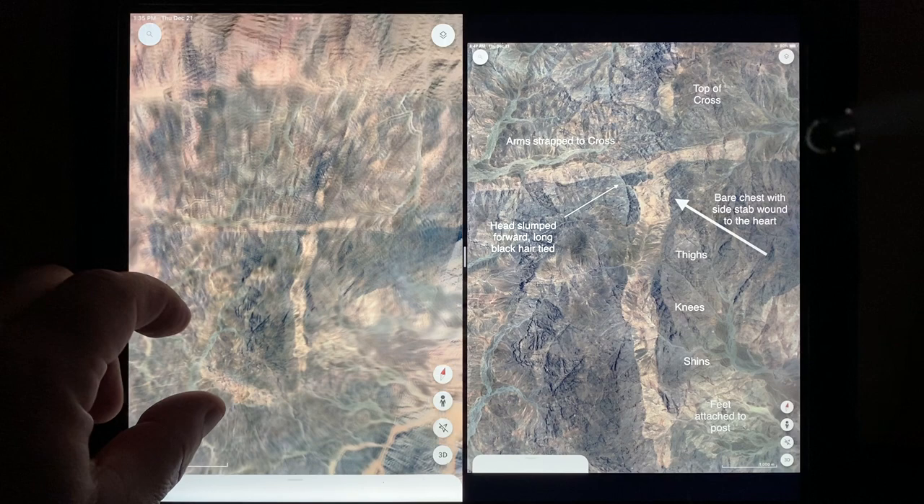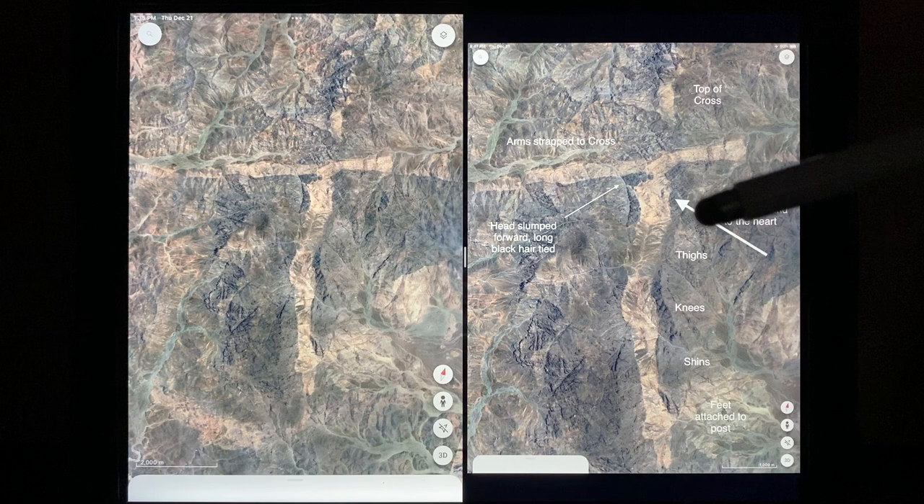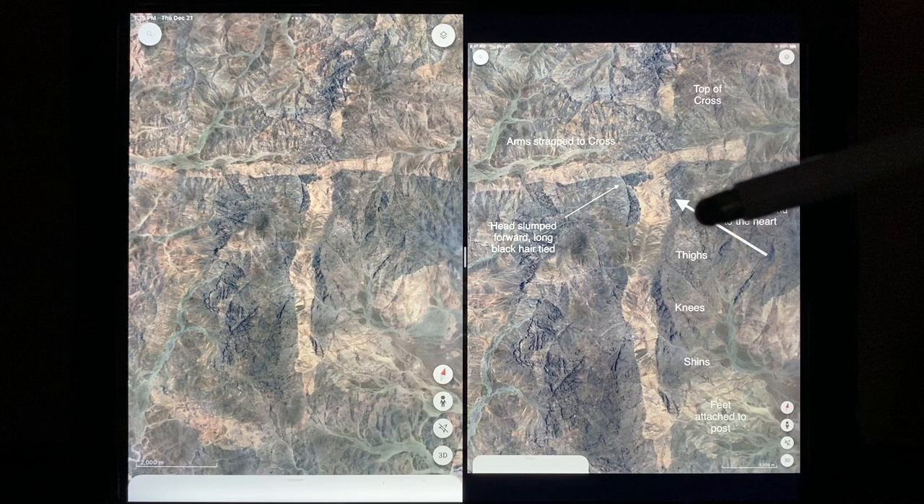As you can see right here, here's Google Maps on the left. I'll zoom in to make it look the same here, but I did mark it here. So what you have is you've got the cross here. There's a man strapped to it. His head is bowed down. You've got a mark right here on the side of the rib cage — an injury — just like the stories. Here's the thighs and the knees and there's the feet tied to it.